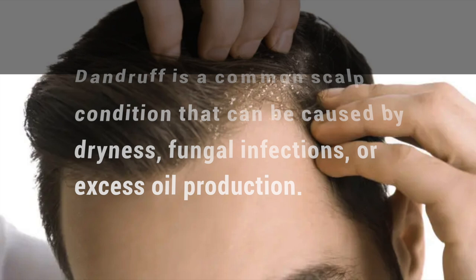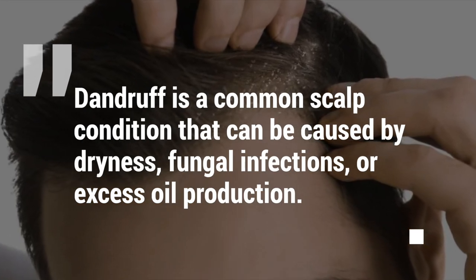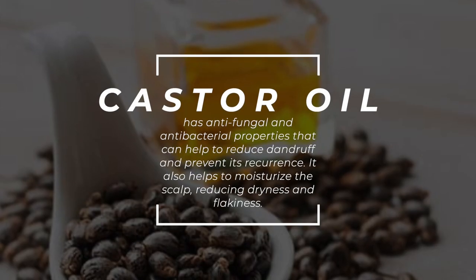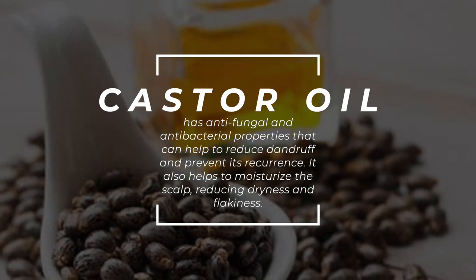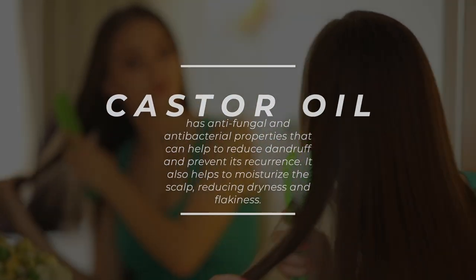Reduces Dandruff: Dandruff is a common scalp condition that can be caused by dryness, fungal infections, or excess oil production. Castor oil has anti-fungal and anti-bacterial properties that can help to reduce dandruff and prevent its recurrence. It also helps to moisturize the scalp, reducing dryness and flakiness.